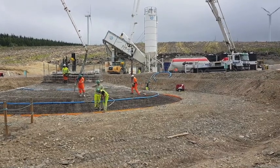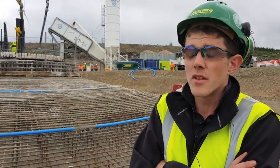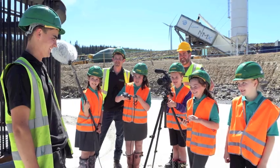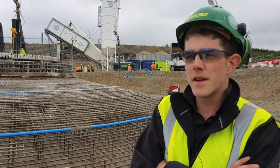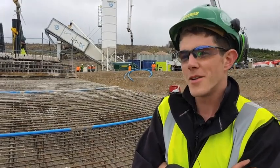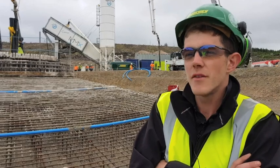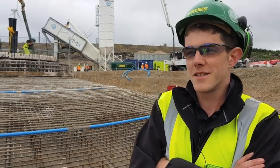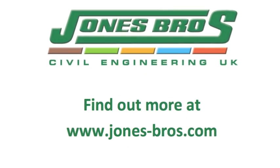We've registered with the Considerate Constructors scheme, which helps us value the workforce, respect the community, and care about our appearance, among other things. We've had three school visits on site, the Denby Rotary Club on site, and this morning a gang of work experience students from Jones Brothers. I've also personally been around to a lot of the local houses, knocking on doors, making sure people know who I am — rather than just being 'them on the hill in the forest,' we like to put a face to it.